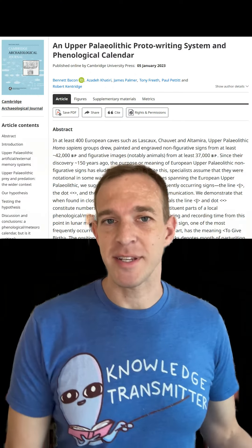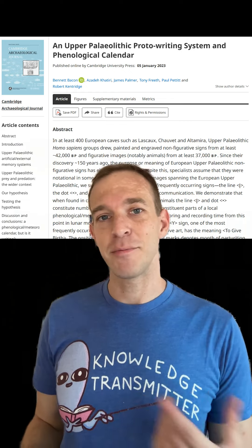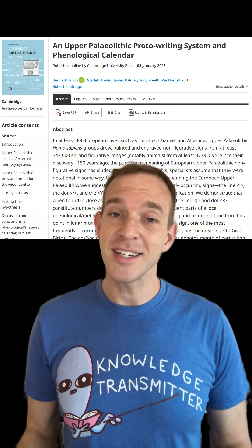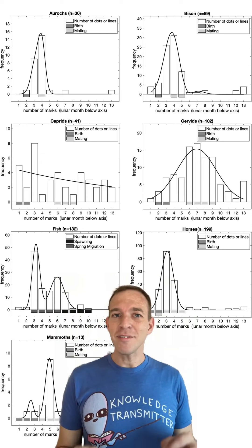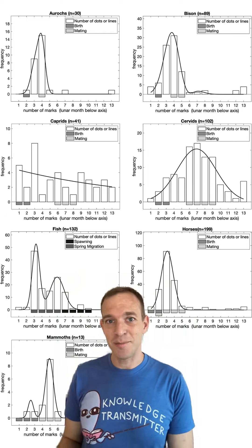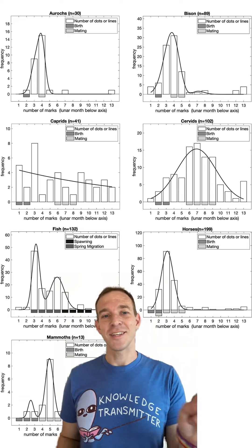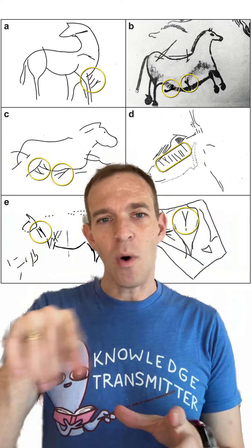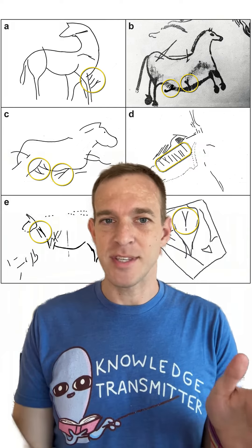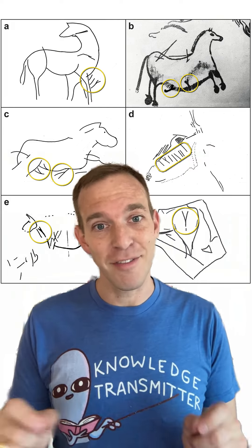He approached different scholars about his ideas, and just this January he co-authored a paper with faculty from Durham University and University College London with their findings. They analyzed more than 800 sequences of marks and discovered that the number of lines or dots next to each animal is the number of lunar months from late spring until the start of that animal's mating season. They also found a recurring Y-shaped mark in these sequences of lines, and they discovered that this corresponds to the birthing month of those animals.